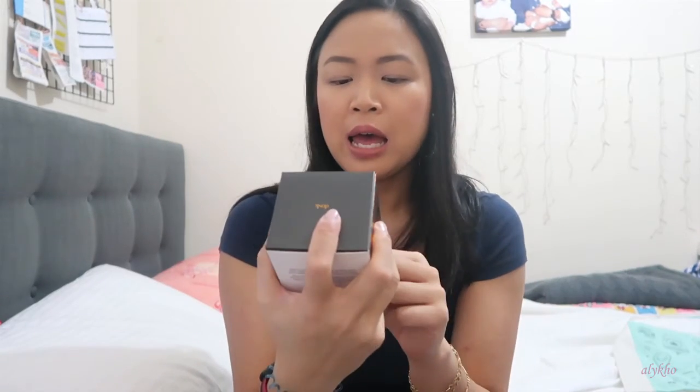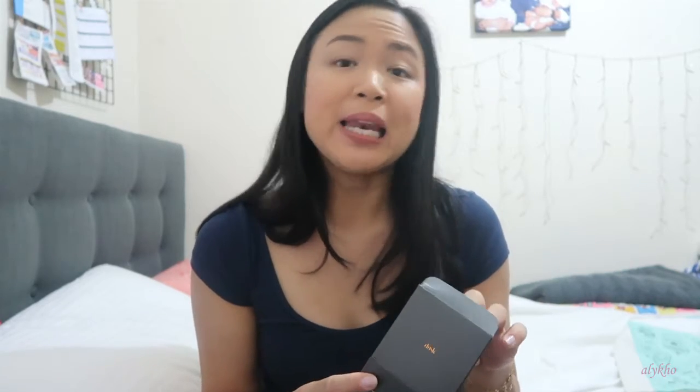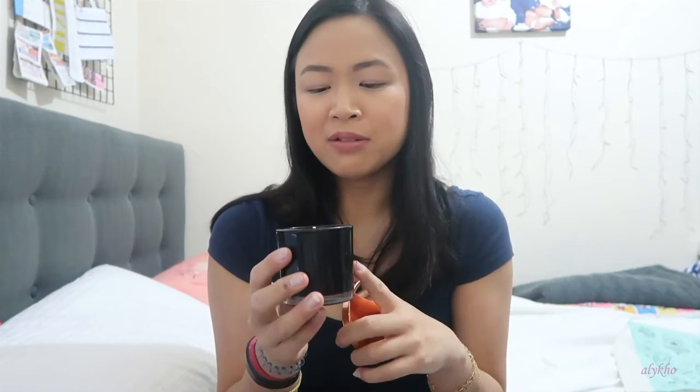The other thing I bought from Dusk was one of their soy candles in Tropical Spice. They had a deal — I think it was buy 2 for $30; they're normally $19.95 for the small single wick ones. The other candle I bought was coffee-scented for a friend's birthday — at the time I didn't know it was limited edition. The main reason I bought the Tropical Spice one was because it reminded me of Brendan — it smells like a scent he had when we were younger. Also, the jar is black, which just looks timeless.